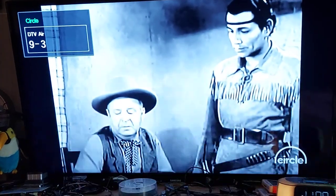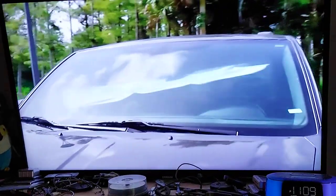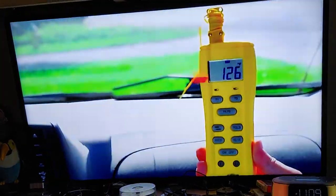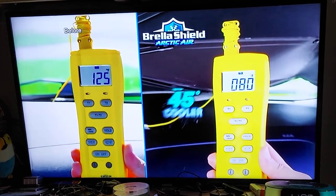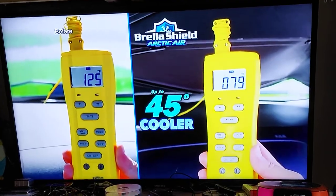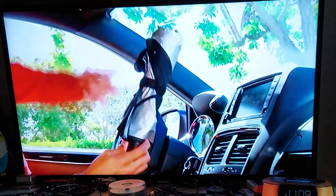Channel 9.1 out of Columbus, Georgia. Bounce 9.2 out of Columbus, Georgia. This is Grit 9.3 — I mean, Circle 9.3 out of Columbus, Georgia. I get them confused because I get so many duplicates. Grit is on 9.4 out of Columbus. And Quest is 9.5, which is very good. This channel is very similar to the History Channel — they show a lot of history-type stuff.